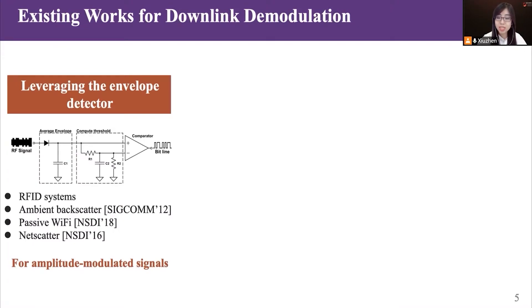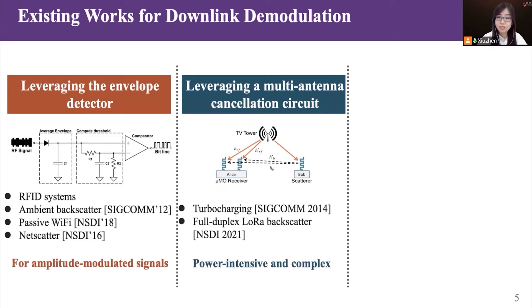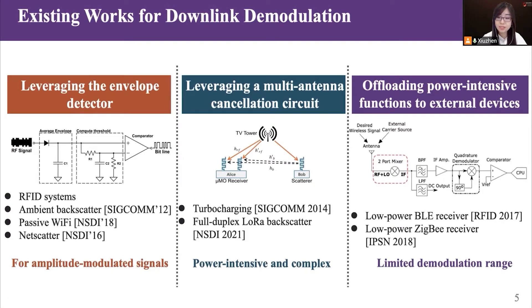Prior works for downlink demodulation can be broadly divided into three groups. The first group leverages the envelope detector to demodulate the downlink signal, such as RFID systems, but this method can only demodulate amplitude-modulated signals. The second group leverages a multiple-antenna cancellation circuit, but is power-intensive and complex. The third group offloads power-intensive functions to external devices such as a low-power BLE receiver, but the working range is limited to tens of centimeters. Our work differs in two aspects: it targets frequency-modulated signals and is designed for long-range LoRa backscatter systems.